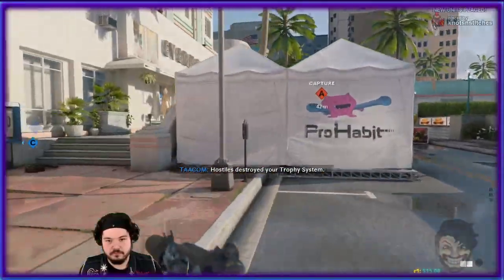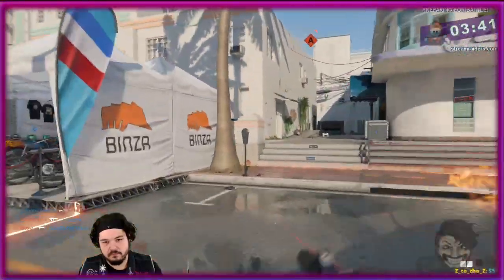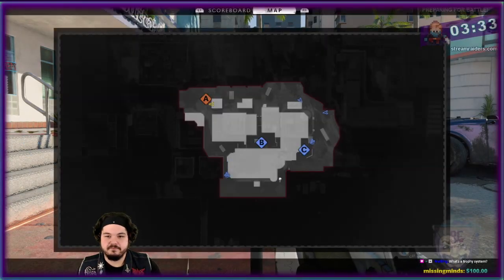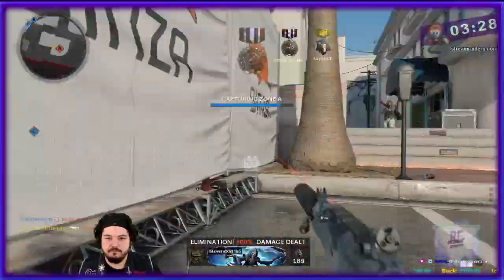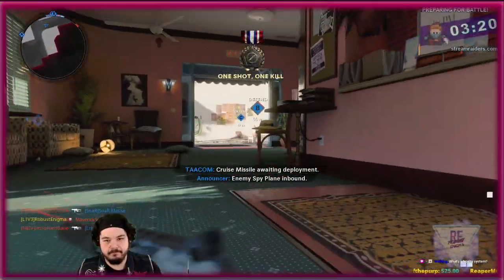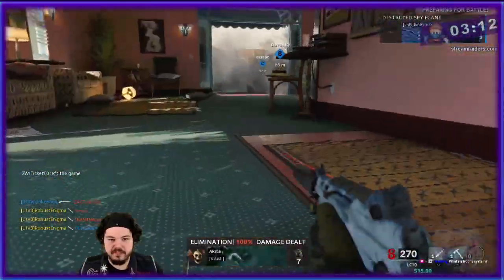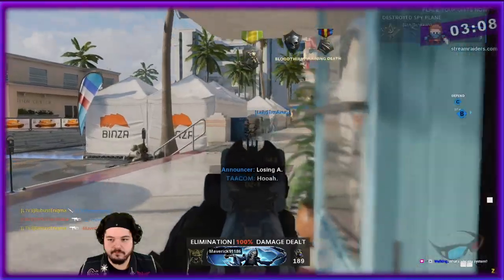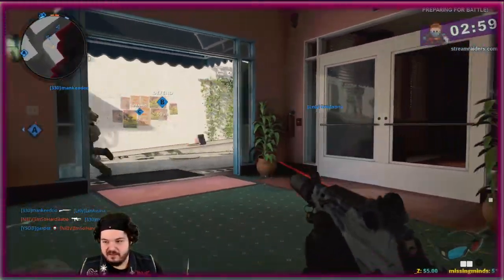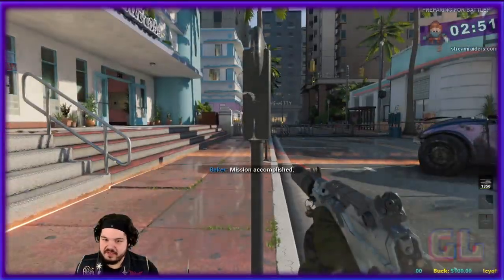Hostiles destroyed your trophy system. Securing Alpha. It's about sending a message. Losing Bravo. Losing C. That could be play of the game. Enemy spy plane inbound. Sorry teammate. A trophy system intercepts thrown objects — lethals or tacticals. It counters them so that they can't go off next to you. So it's really nice. It's really good for keeping a defensive point.